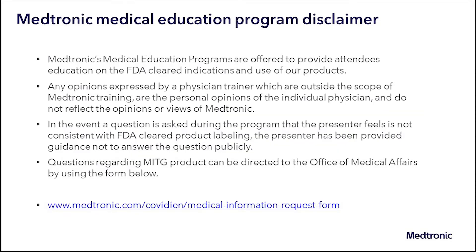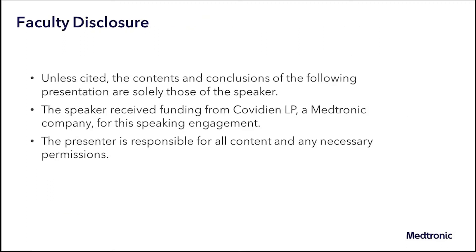Medtronic's medical education programs are offered to provide attendees education on the FDA-cleared indications and use of our products when applicable. The contents and conclusions of the following program are solely those of the speakers unless otherwise cited. The speakers are responsible for all content and any necessary permissions. The speakers received funding from Covidien LP, a Medtronic company, for the speaking engagement.